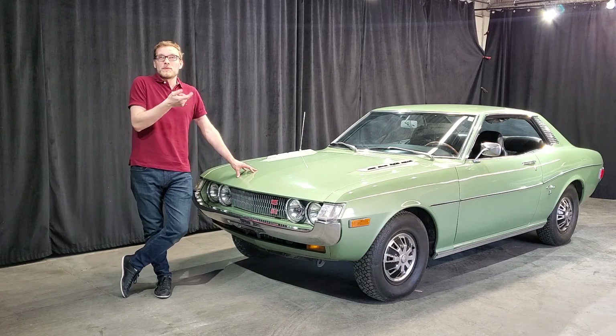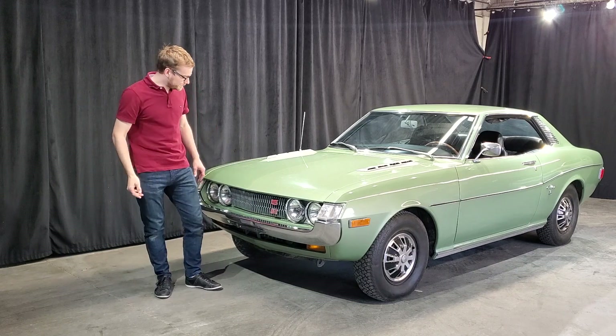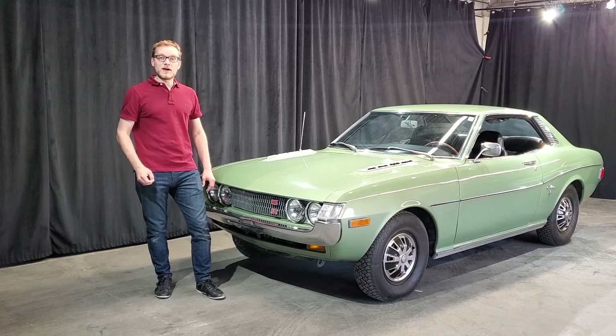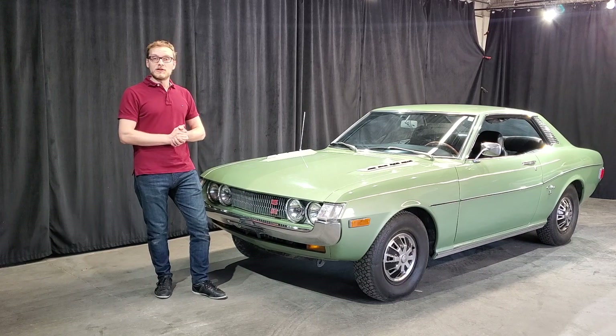The Sport 800 was just in Japan, and the 2000 GT was quite expensive, competing with the Jaguar at the time. With this car, Toyota really wanted to enter the mass-market sports car segment, to compete with all the pony cars of the time.